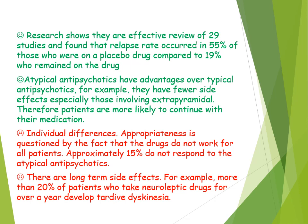Atypical antipsychotics also have advantages over typical antipsychotics — for example, there are fewer side effects, in particular fewer extrapyramidal side effects such as tardive dyskinesia, meaning patients are more likely to continue with their medication. However, a weakness is that they do not appear to work for all patients, with approximately 15% not responding to atypical antipsychotics. This reduces the validity of the medication and suggests it may not be appropriate for all patients with schizophrenia.